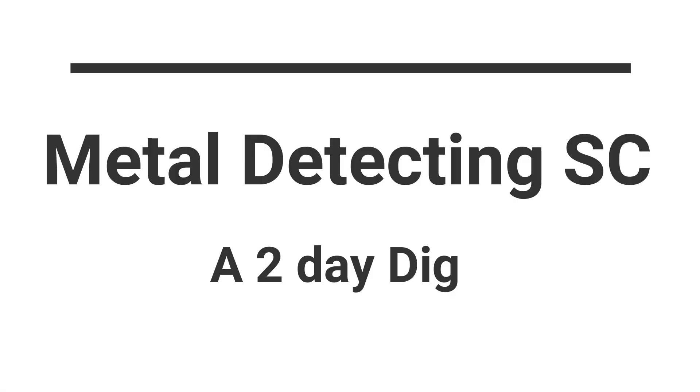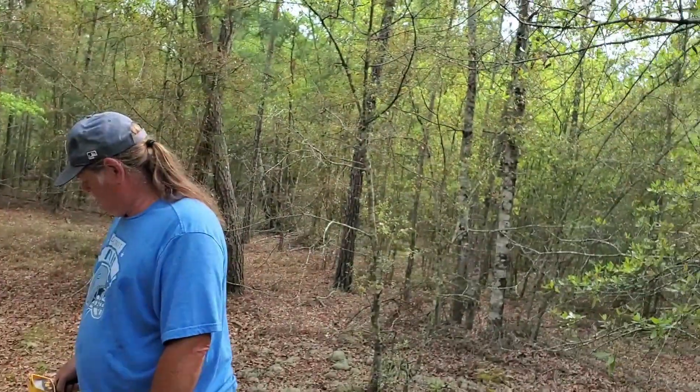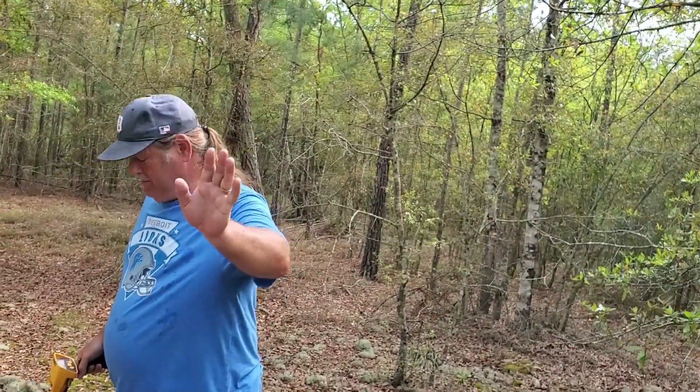Hey folks, it's Aaron with Metal Detecting SC. Join us for an adventure today. I got Greg here with me. Say hi, Greg. Hello. We are in search of gold and silver, hopefully, but we'll take whatever we can get.